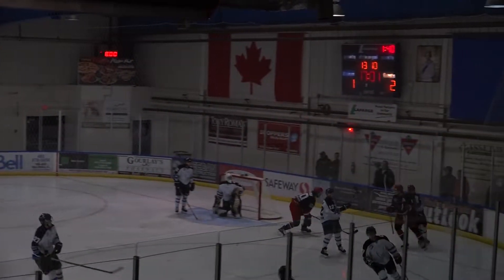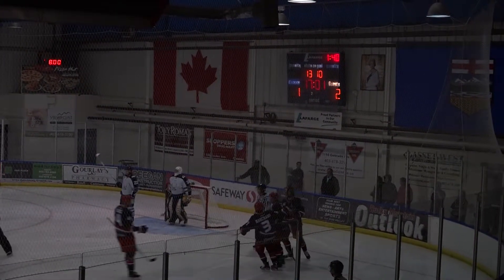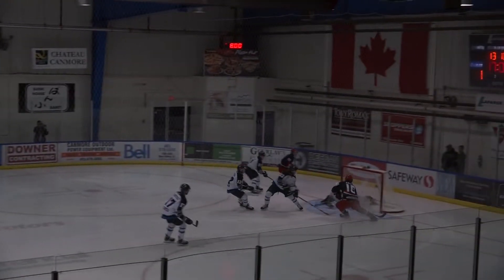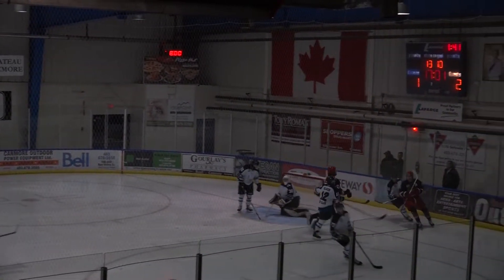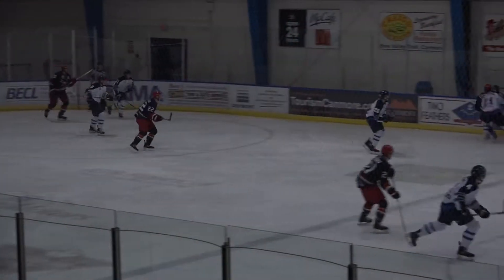Milad drives into the left corner, centers, Aisman scores! Logan Aisman on a net-front tip off a beautiful setup by Jeff Milad, who has two points in the first game of the season — a shorthanded goal for Brooks, just 20 seconds.